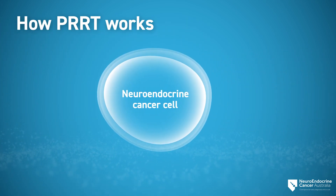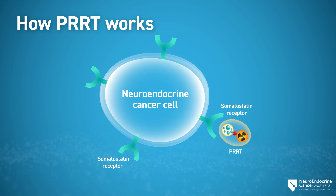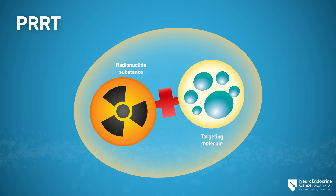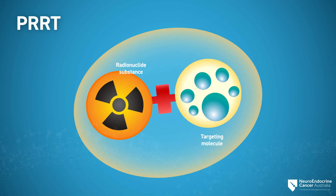Most neuroendocrine cancer cells have receptors on the outside called somatostatin receptors. Doctors can target neuroendocrine tumors that have these receptors with PRRT. A radioactive substance, for example lutetium-177 or luteate, is attached to a somatostatin analog drug, for example octreotide, in a laboratory.